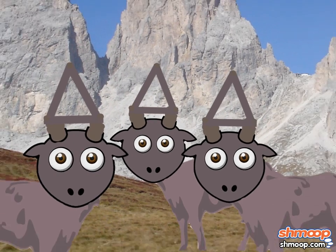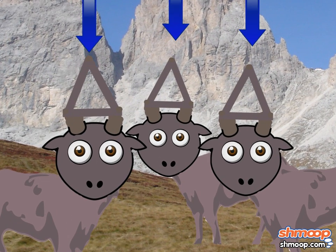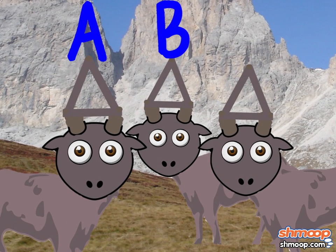It seems Sarah has found three candidates whose horns, at first glance, grow in about the same shape. We'll call these goats A, B, and C.